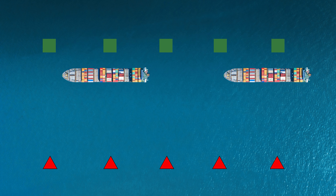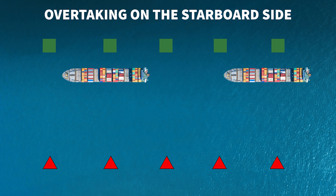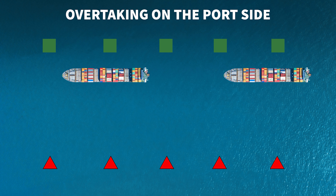Let's review this in the diagram. When overtaking in a narrow channel or fairway, the vessel overtaking will sound two prolonged blasts followed by one short blast to indicate they intend to overtake on the starboard side. Then they would sound two prolonged blasts followed by two short blasts to indicate they intend to overtake on the port side.